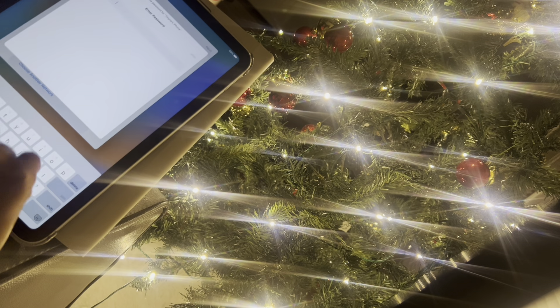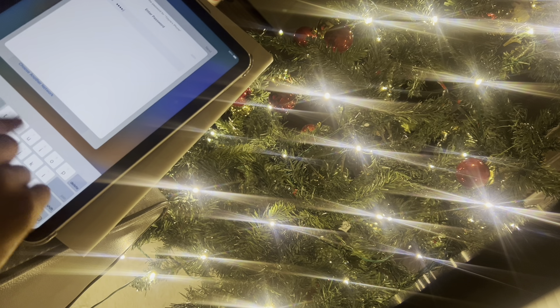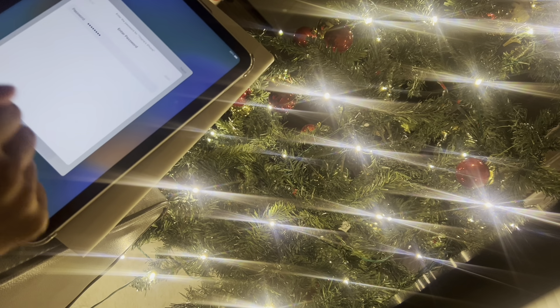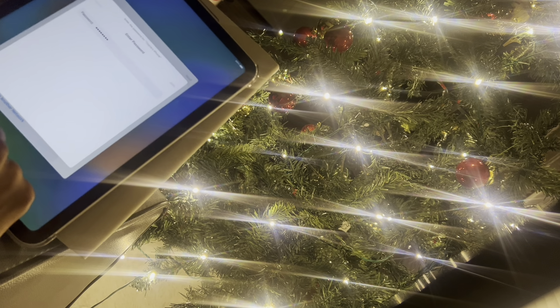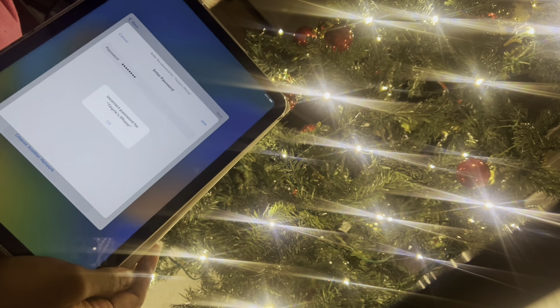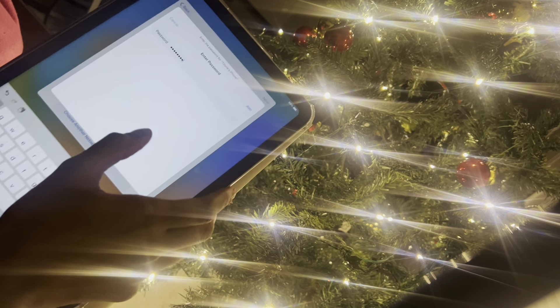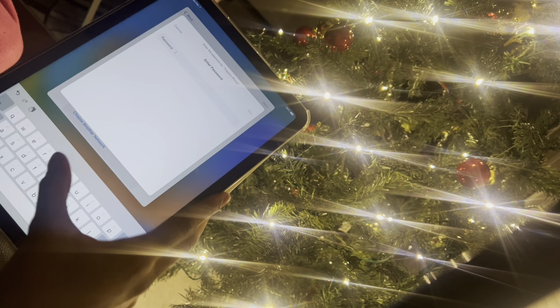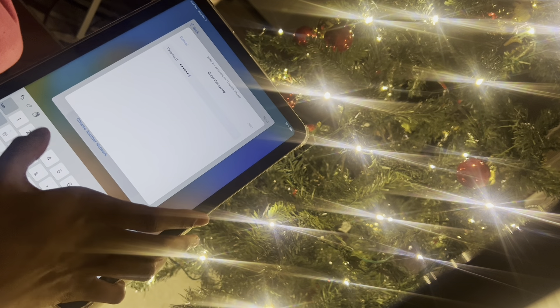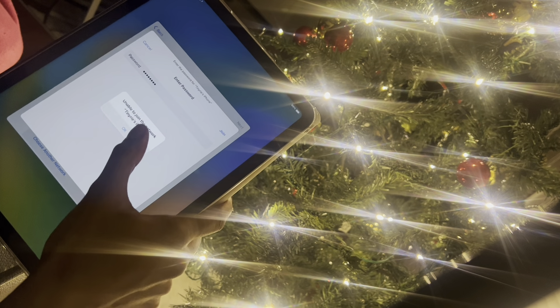This is my first voiceover, so I hope this is not weird. I was having some network issues, as y'all can tell. So I had to keep going back and forth trying to get stuff done, trying to get it set up. I eventually did get it set up though. I had to keep doing this over and over again, but it finally worked.